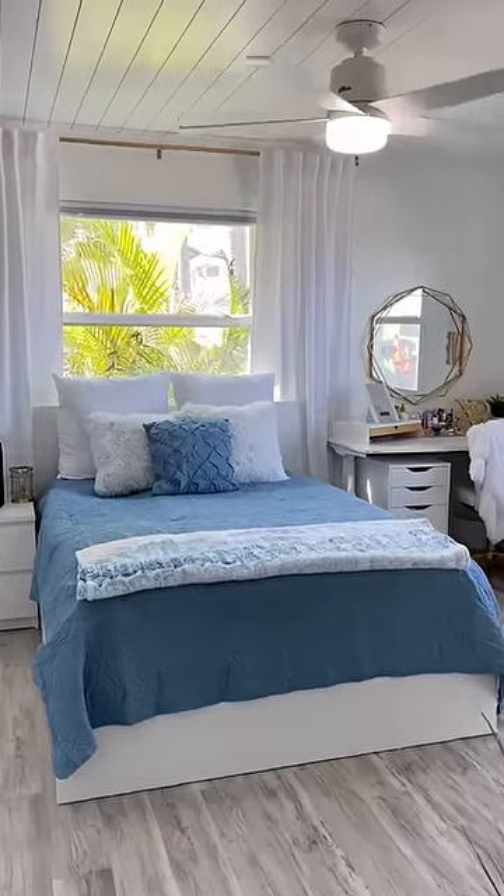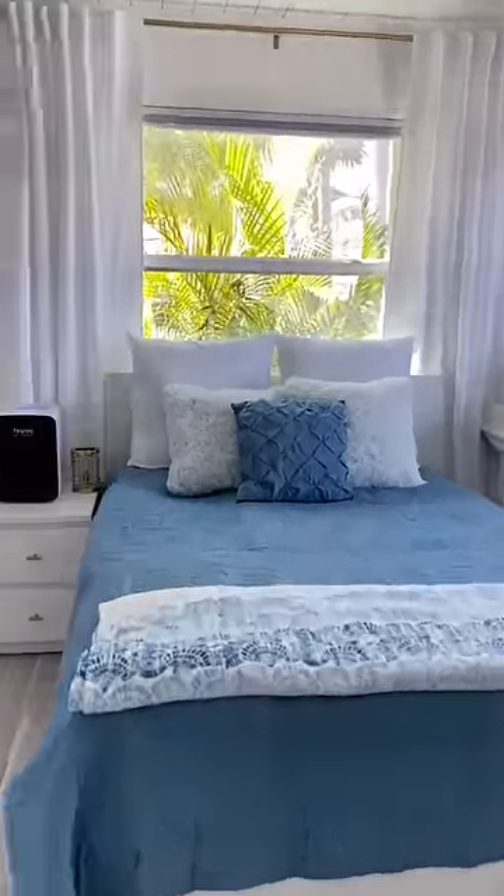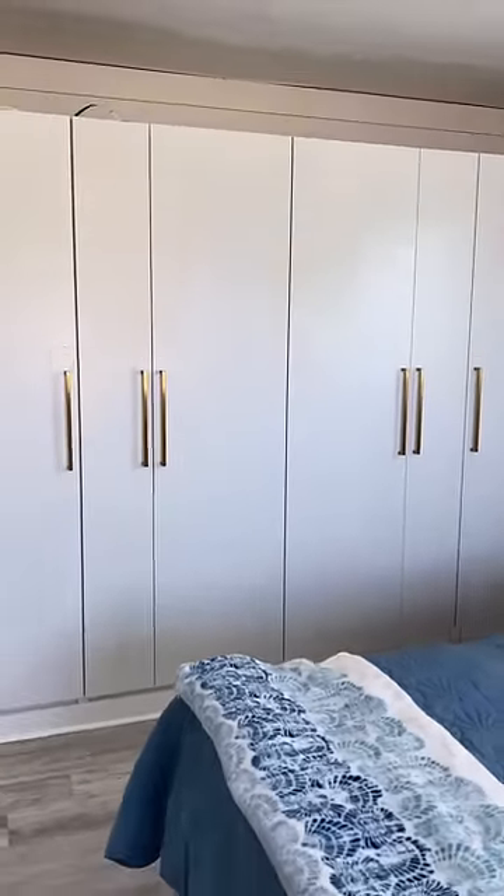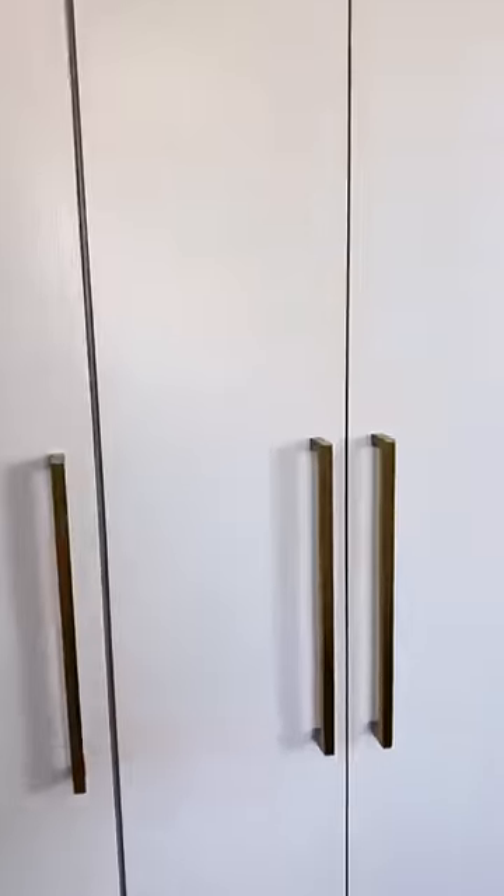When designing Brianna's new bedroom, I wanted to make sure she had plenty of storage. I removed the two small closets and made a wardrobe wall. I still have cabinets to do up above there, but this gives her so much space.